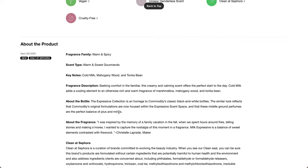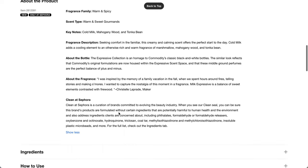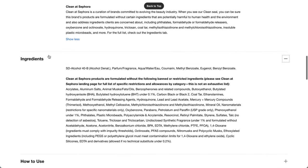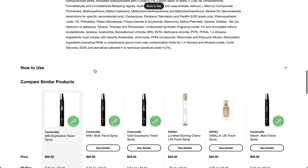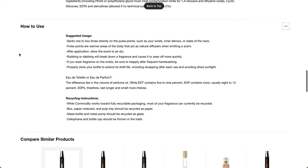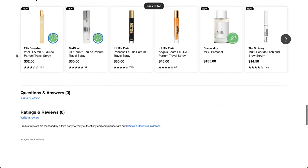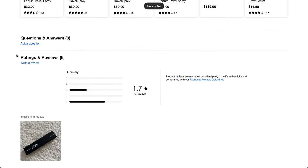Seeking comfort in the familiar, creamy and calming scent offers the perfect start to the day. Cold milk adds a cooling element to an otherwise rich and warm fragrance of marshmallow, mahogany wood, and tonga bean. It has fragrance in it, and also alcohol as the top ingredient. Only six reviews on this, and they're not good — 1.7 stars.